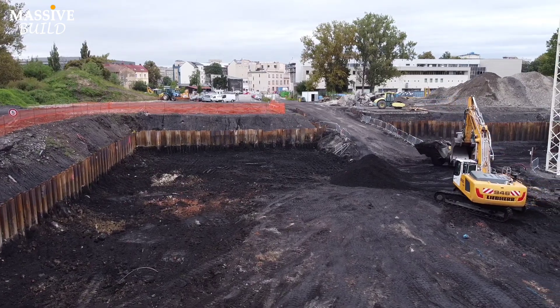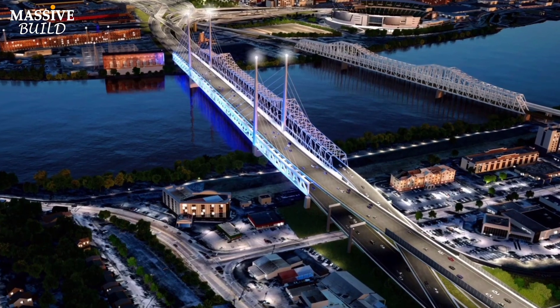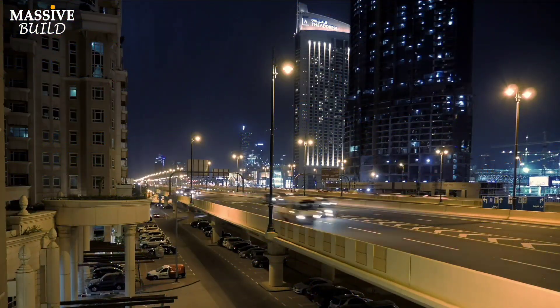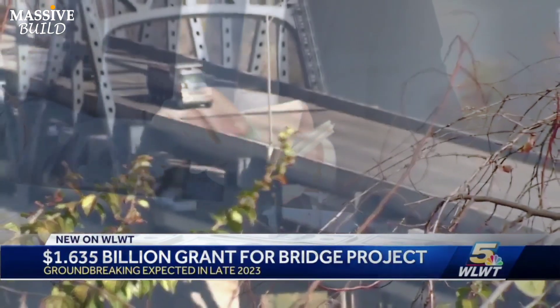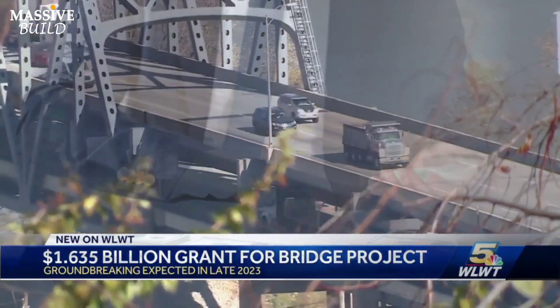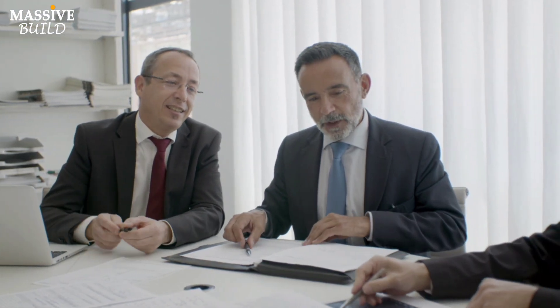The new bridge is expected to take eight years to complete and is part of a broader plan to enhance infrastructure and reduce the frustration and inconvenience drivers have faced for over two decades. With funding from various sources, including $1.6 billion from the bipartisan infrastructure law, the project represents a significant investment in the region and the nation's future.